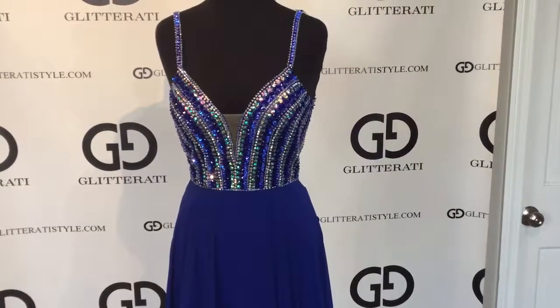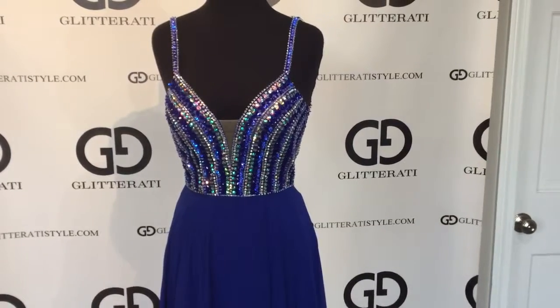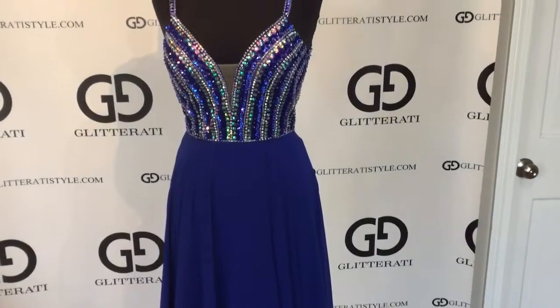This gown is in stock at Glitterati. For more videos like this one, be sure to subscribe to our YouTube channel and follow us on Facebook and Instagram.